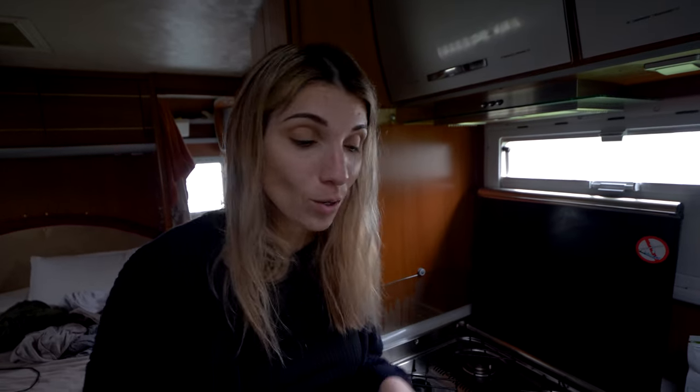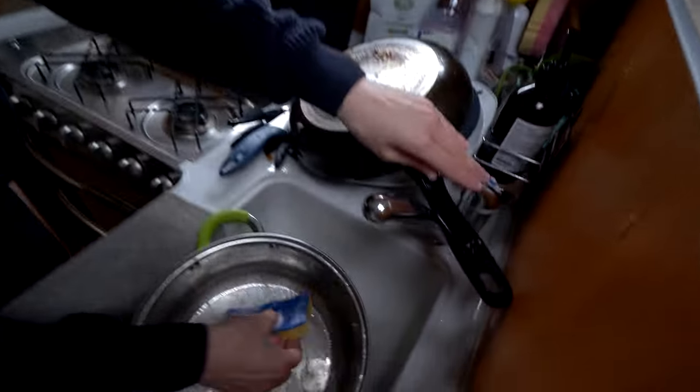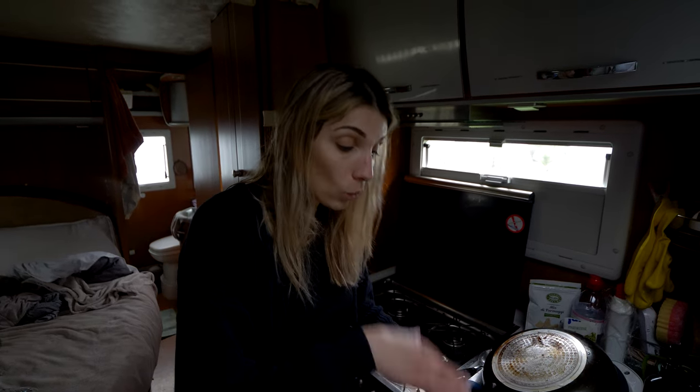Off-grid van life sometimes limits you when you don't have any water. So this is heaven for me - I'm using the water! But it's so good because sometimes we don't appreciate things. So when we're out of water, we really appreciate it when we have water.